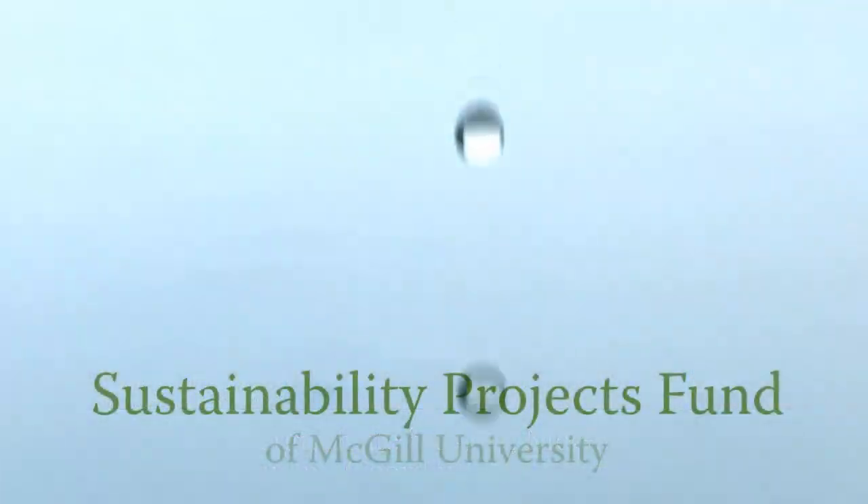Hi, I'm Amy. I'm the student working as part of a team on the project Water is Life, brought to you by the McGill Sustainability Projects Fund.